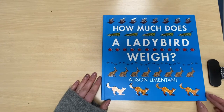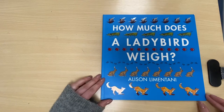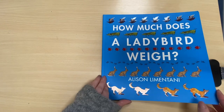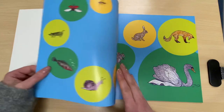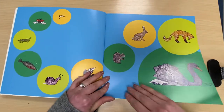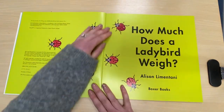Good morning reception! This is our story that we're going to be using in our maths this week and it's called How Much Does a Ladybird Weigh?